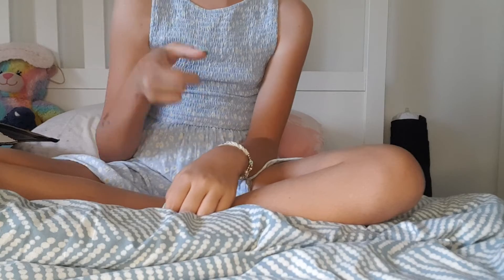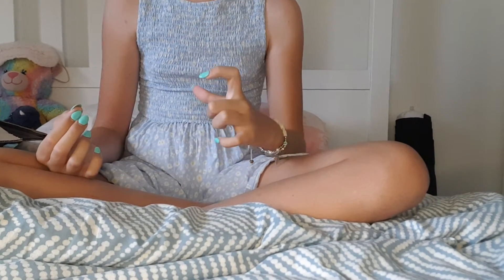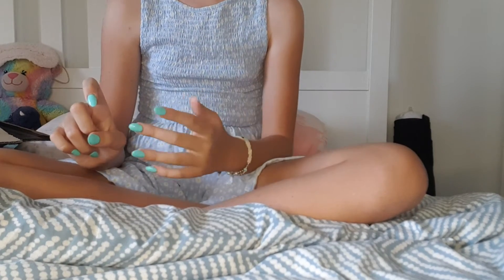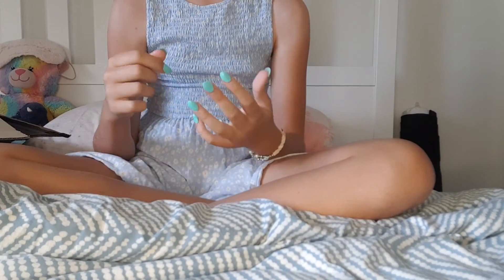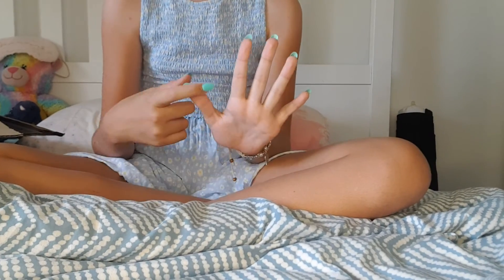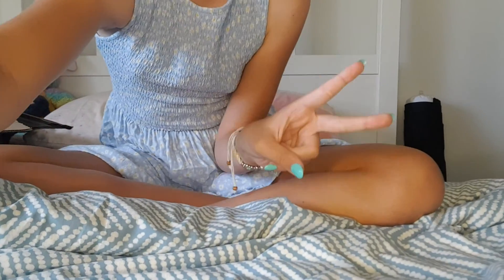Do you know sign language? Not everyone does. I think this is how you do it - let me spell out 'subscribe' in sign language. And here are the five vowels: A, E, I, O, U. Bye! Peace.